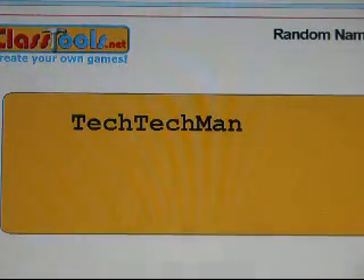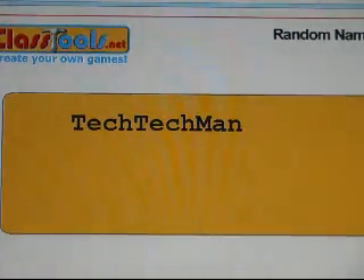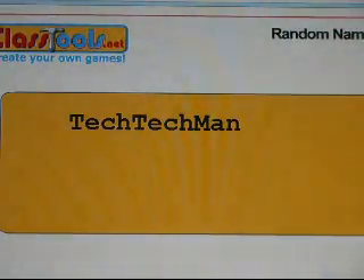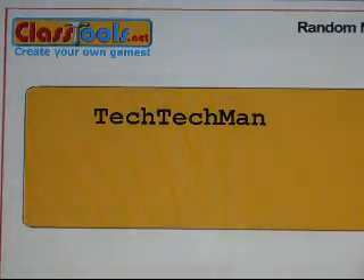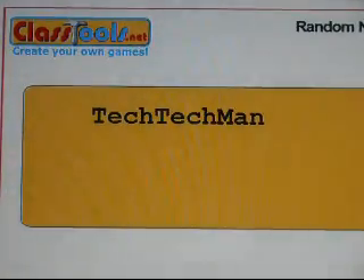Don't worry if you didn't win — I have a promo code for Parking Lot. If you want that promo code, get five people to subscribe to me right now — they can't already be subscribed. First person to get me five new subscribers wins a free promo code for Parking Lot, and the second person will also win a promo code for a mystery app.